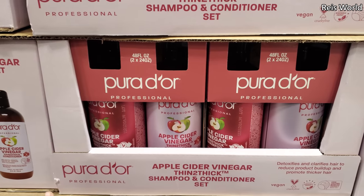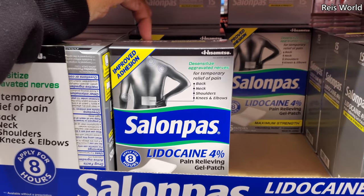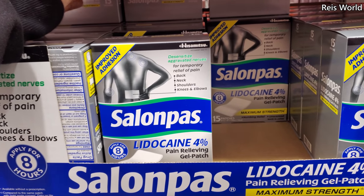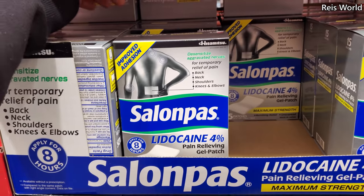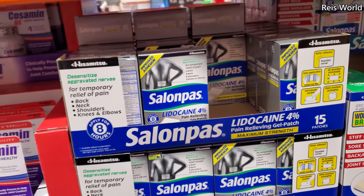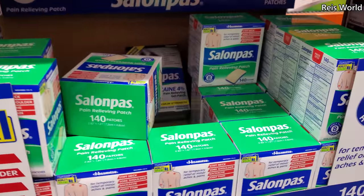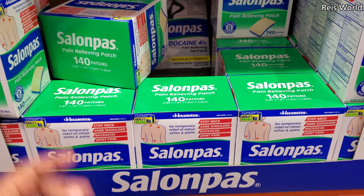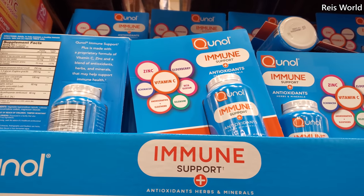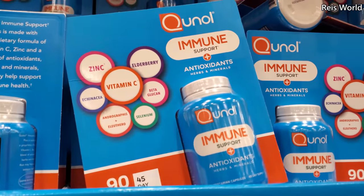$25, we have apple cider vinegar thin-to-thick shampoo and conditioner. $16.50 — the brand Sound and Body, I find those at Big Lots. They work better than Icy Hot and the name brand. $14.50 for a 140-count pain reliever. Immune is $20 — they have zinc, vitamin C, elderberry, all types of good stuff in there. The elderberry cough drops are actually really good.